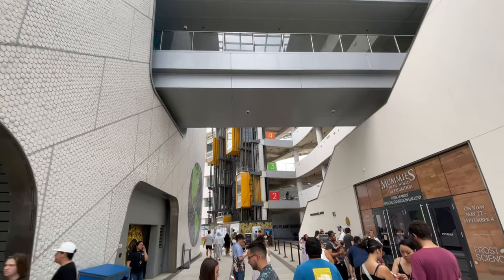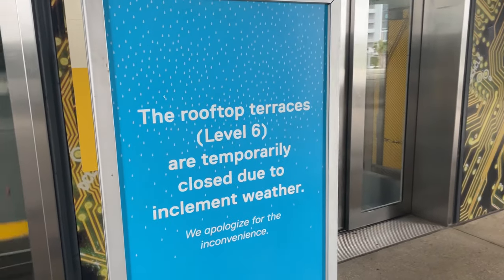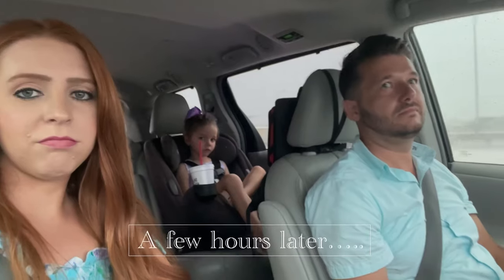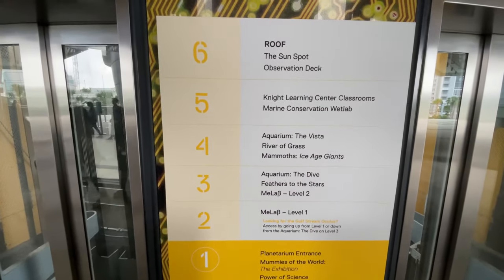The Frost Science Center has six floors. The sixth floor is the rooftop and it's closed due to inclement weather at the moment, but that could clear up at any time because it is Florida — or it could remain that way for the rest of the day because it is Florida. We decided that the best way to explore the museum would be to go from the top and work our way back down to the planetarium.